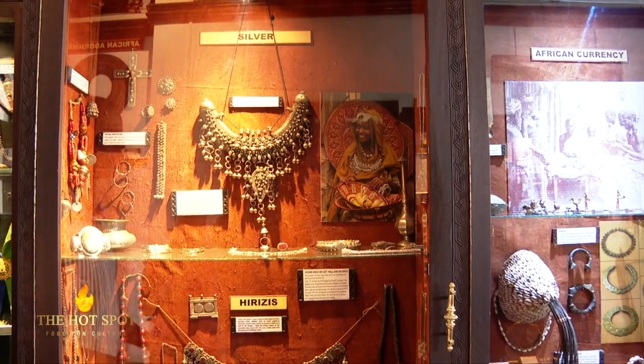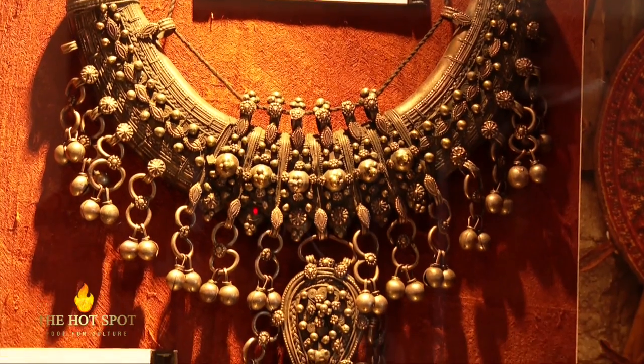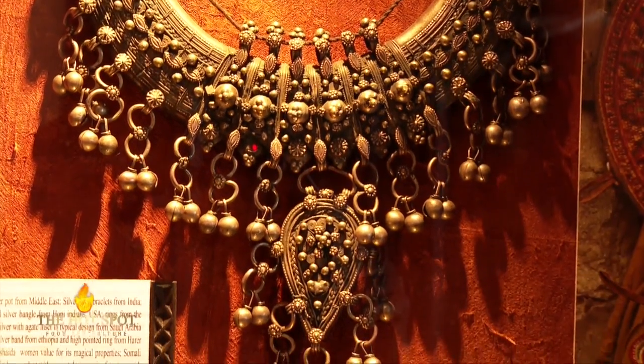To the next shelf, we have some silver. On the top shelf, the most notable one is the Harar, which was used by the Ethiopians during wedding ceremonies.